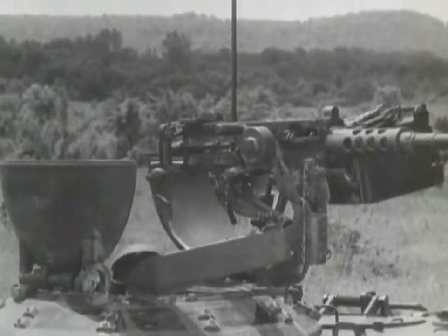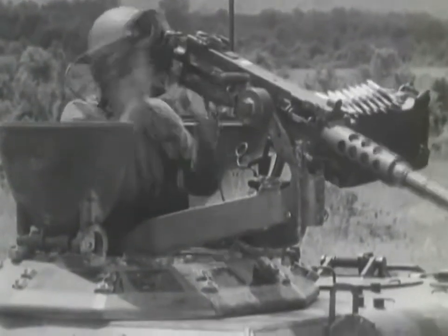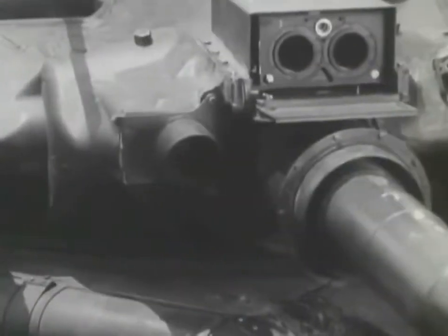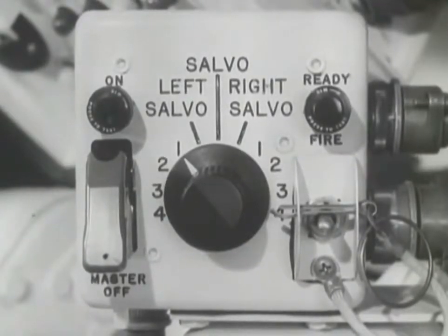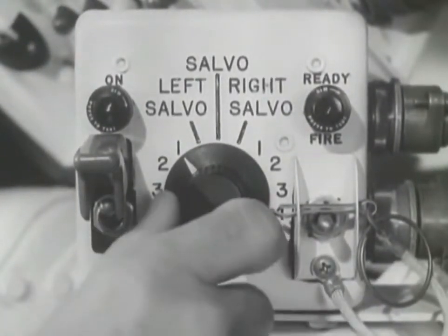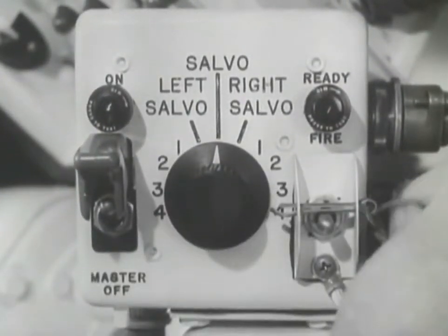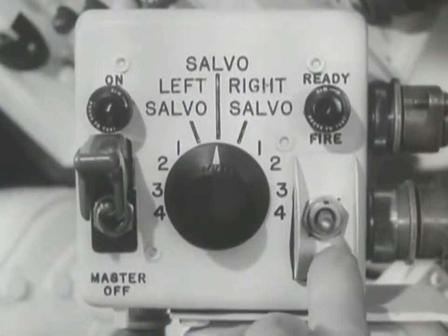When a smoke screen is required, the commander announces 'Grenades.' Eight smoke grenade launchers are mounted, four on each side of the turret. The commander aims the turret and fires the grenades using the grenade projector control box. He removes the master switch guard and switches the master switch on. The grenade launchers can be fired one at a time, in right or left salvos of four, or in a full salvo of eight. A full salvo is selected. The pin is removed from the firing switch, and the fire switch is activated.